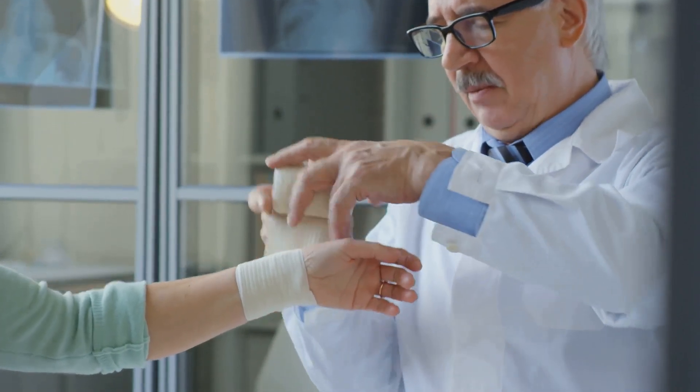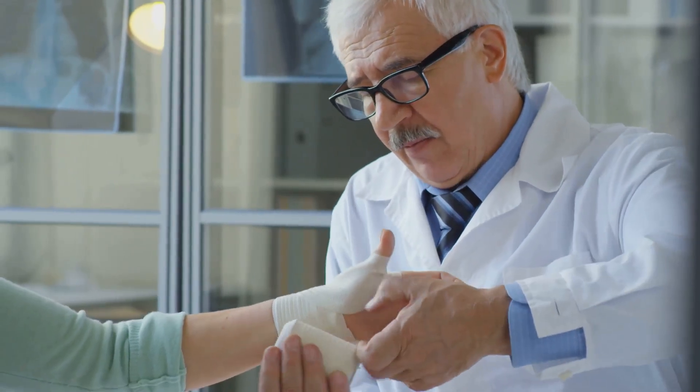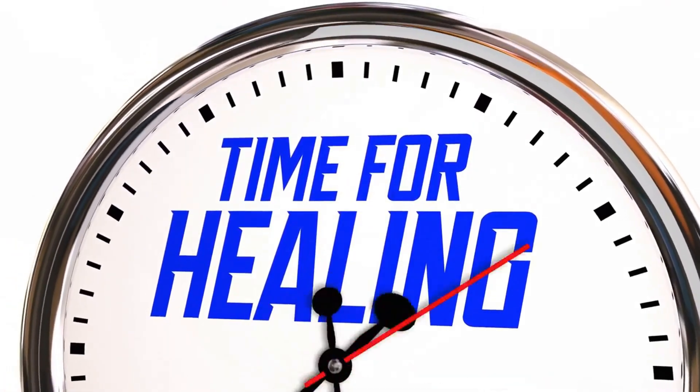Autolytic debridement promotes patient comfort while facilitating the body's natural healing process. It's a testament to the remarkable ability of our bodies to repair and regenerate when given the right support.